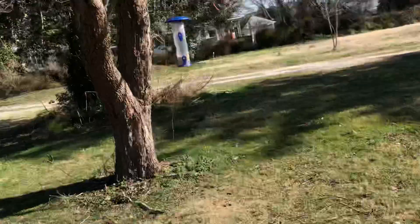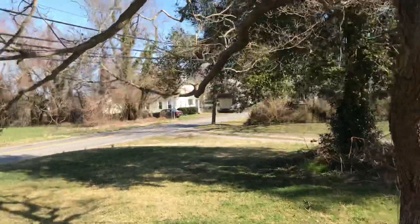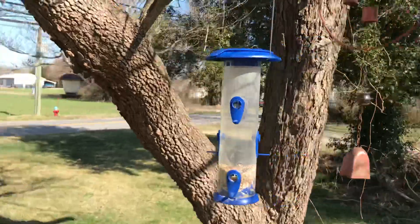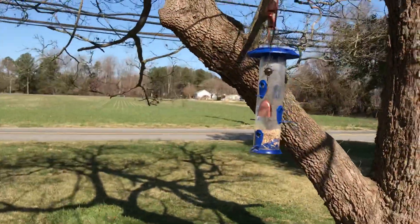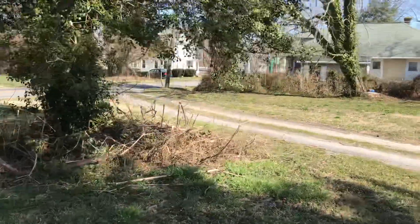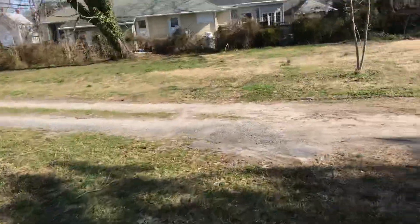I'm going to fill my bird feeders because in less than 48 hours those little piglets have sucked them dry. I also put a lot of stuff down on the ground for the bigger birds, but damn, they're piglets.